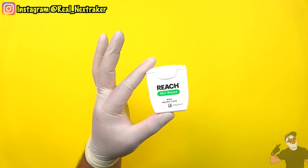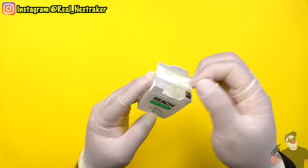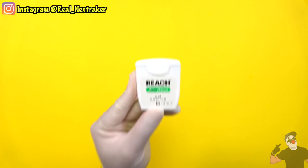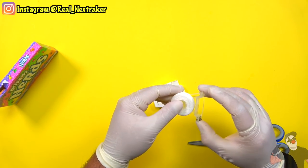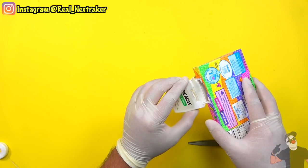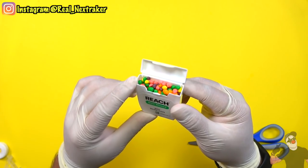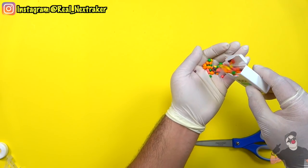Normally you would not think that floss is a school supply, but you can still get away with having it on your desk in class — because we gotta maintain our teeth clean, most teachers will not bother you about it. This particular floss container was easy to tamper with. With a pair of scissors, I popped off the roll of floss and everything attached to it. All that remains is the container, and we fill it up with nerds. Nerds will fit anywhere and this is no exception — I have plenty of candy in there, just enough to get me through class.